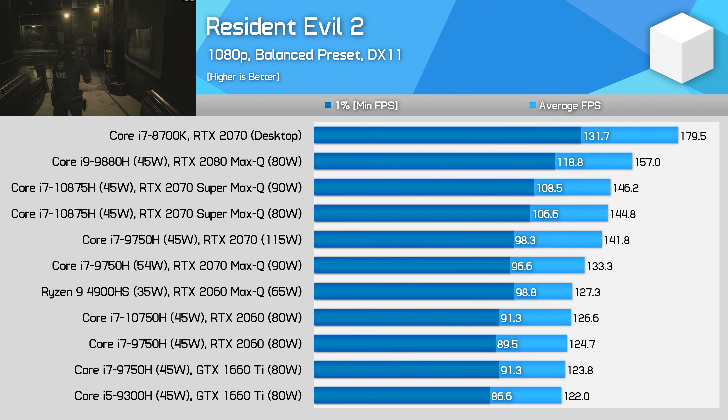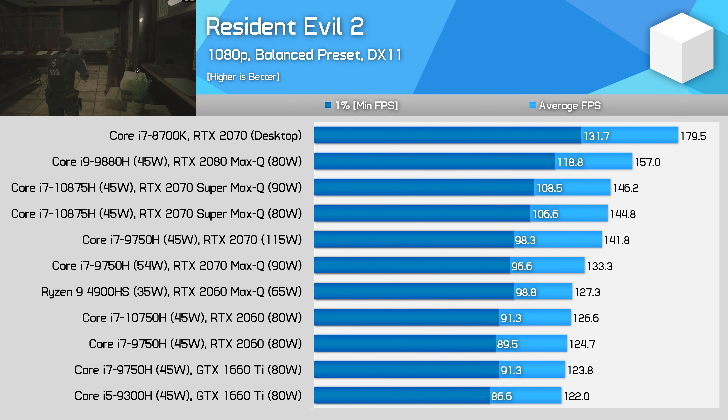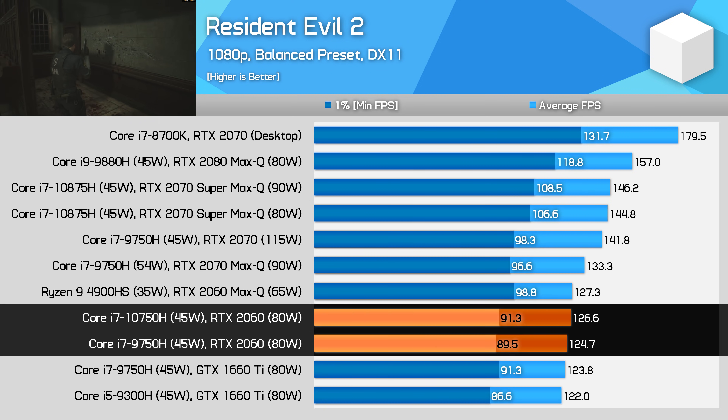Resident Evil 2 using balanced settings is one title that can benefit from improved CPU performance on occasion with this mid-tiered GPU. While the 10750H was faster, we are looking at a 2% margin on average over the 9750H, which is basically in the margin of error. Going from 125 to 127FPS isn't going to change your experience drastically.